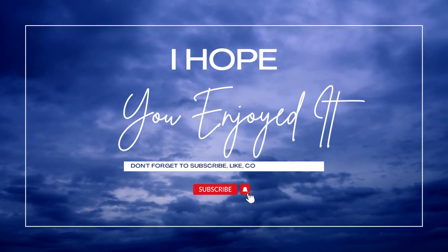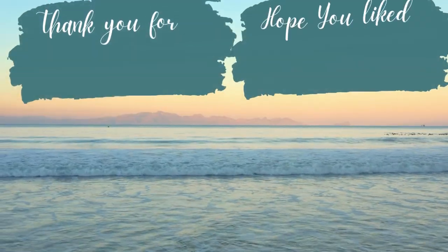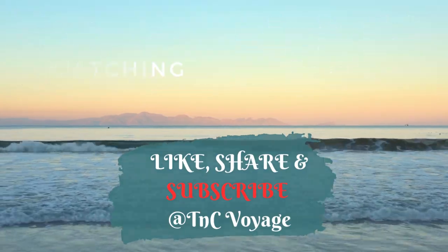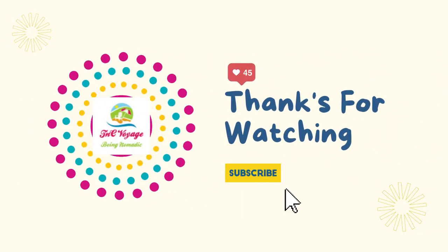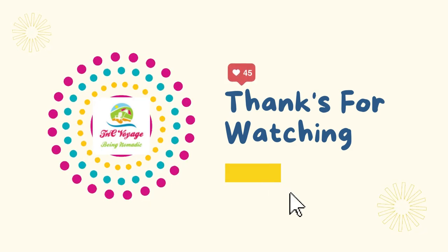If you like it, please hit the like button and subscribe to my channel to support me and help me create such travel-related videos more often. Share this video with your friends and family members for their information and knowledge. Till then, signing off.